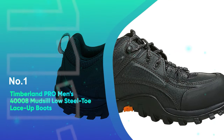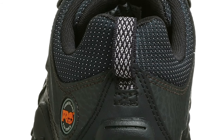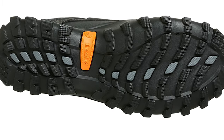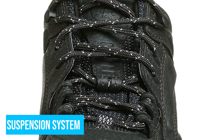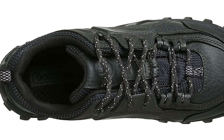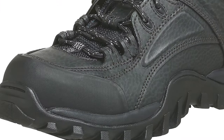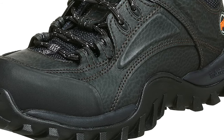Number one: the Timberland Pro Men's Mud-Sill Low Steel-Toe Lace-Up Boots. These boots have a rugged and athletic design, made from premium materials that not only make them look good but also made them comfortable during the testing period. They come with the well-known Pro 24-7 comfort suspension system that cushioned every step at the construction site, enhancing arch support and reducing foot fatigue. On top of that, the boots had a nylon and ghillie lacing system that provided a secure fit, and an EVA midsole which ensured lightweight support.